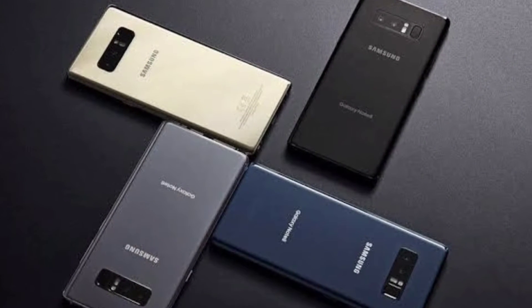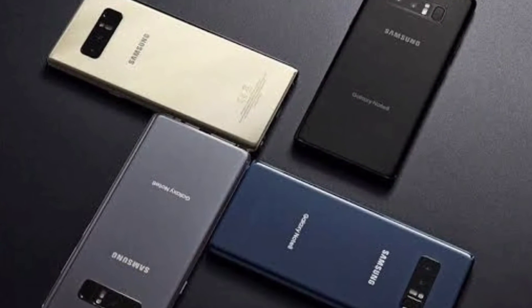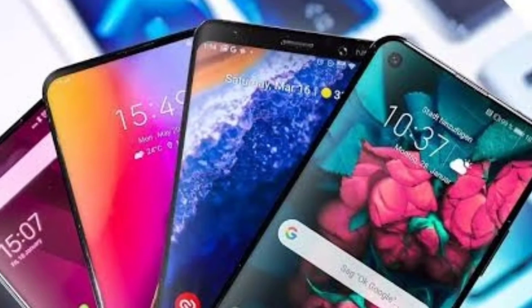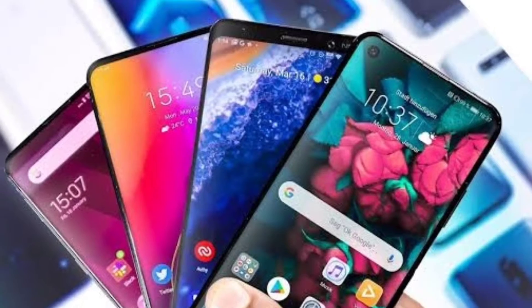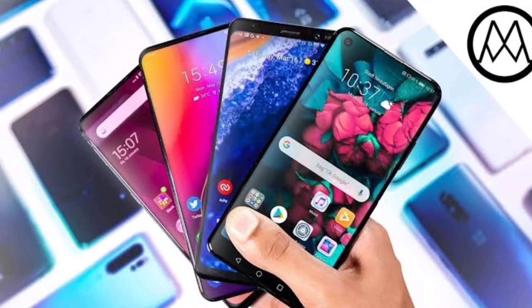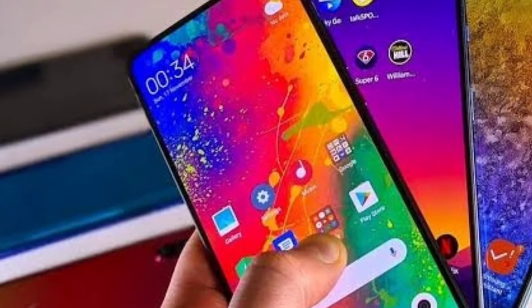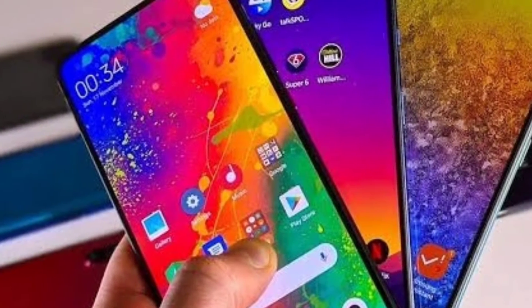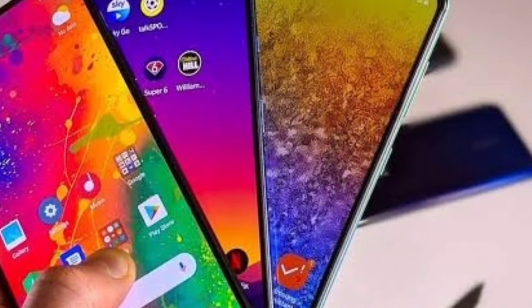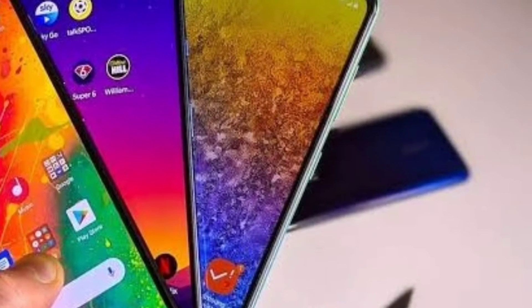Hello guys, welcome to my channel. Today we are going to see the 5 new smartphones that are going to be released in February. But wait, before moving ahead, if you are new to this channel then please do subscribe and also click on the bell button to get notifications of all the videos from this channel. Without wasting any time, let's get started.